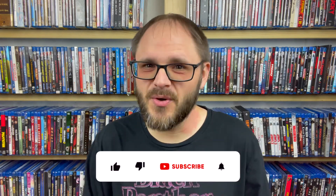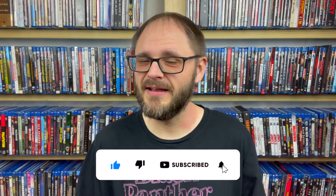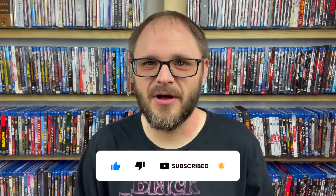Before we get into it, if you guys do have a second, please hit that like button down below — that engagement really does help me out. But with that said, let's not waste any more time at all. Let's dive right in to my July Mill Creek unboxing video.